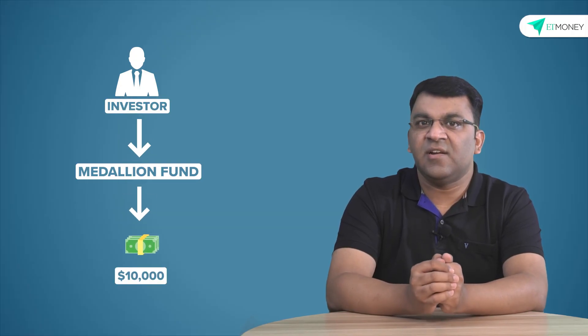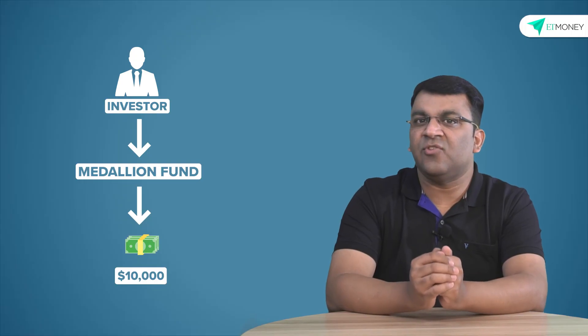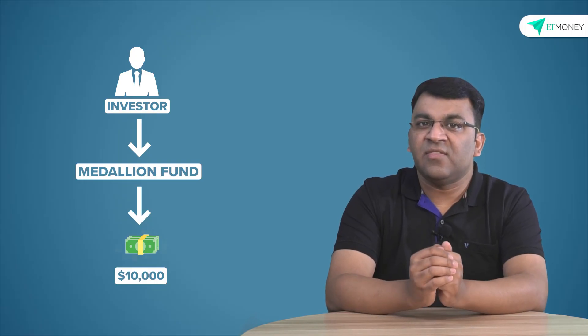If you're hearing Renaissance Technologies for the first time, it is the most successful and profitable hedge fund in investing history. Their flagship fund, the Medallion Fund, has delivered a post-fee annualized return of 39% over the last 30 years. Which means if one had invested $10,000 in the Medallion Fund when it started in 1988, that $10,000 would now be worth $377 million.